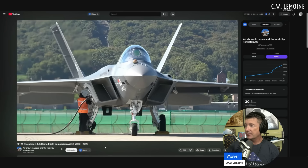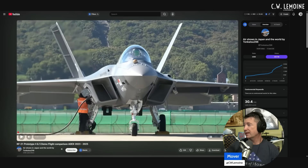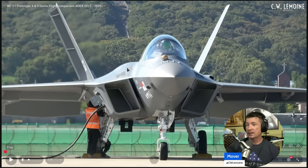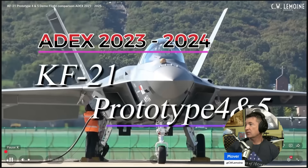KF-21 prototype 4 and 5 airshows in Japan and the world by Tonkatsu 298, published October 31st. This is a demo flight comparison. You can see right off the bat the square intakes. It's got ground power hooked up. HUD, canopy bow — you know how I feel about canopy bows. IFF interrogator. IRST, infrared search and track — that's a cool feature to have. 20 mike-mike gun, so it does have a gun.